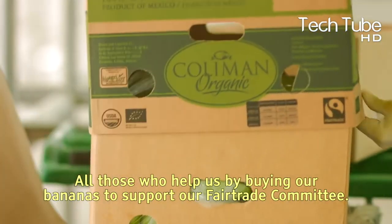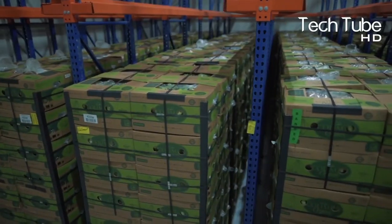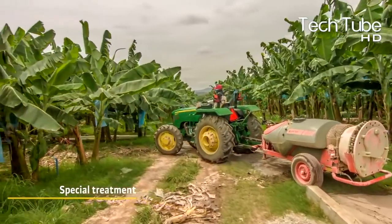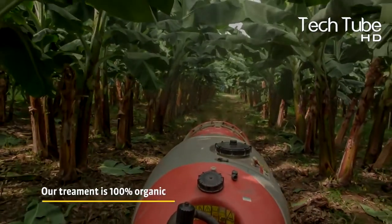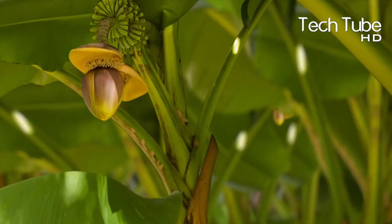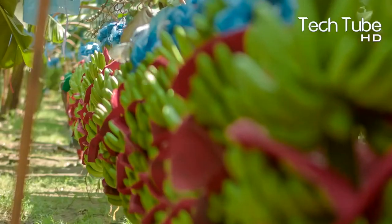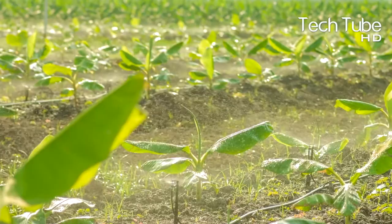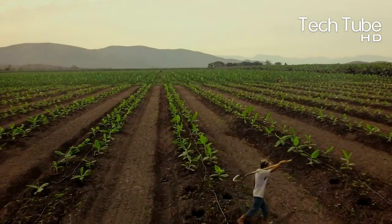Each day, 12,500 cases of organic bananas are packed with seven kinds of different presentations in this factory. The Coleman Organic Banana Company was established in 1963 as a banana and mango cultivating company, which these days is one of the largest organic banana cultivators in Latin America.